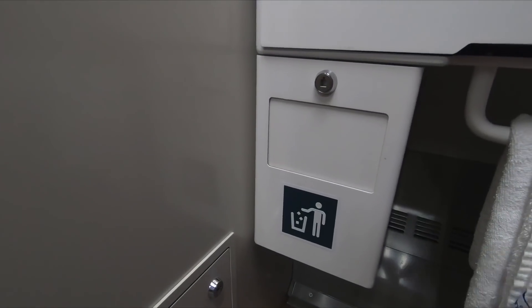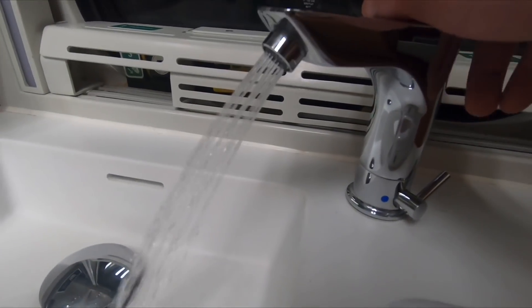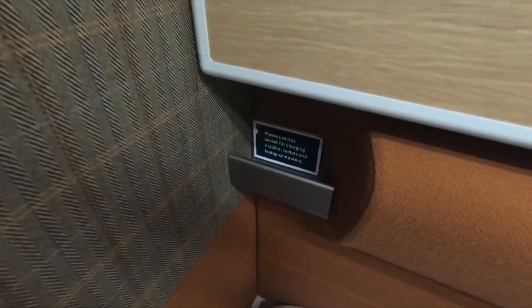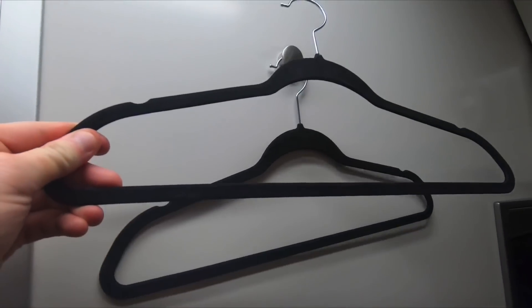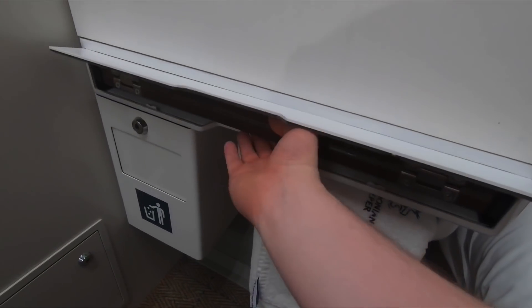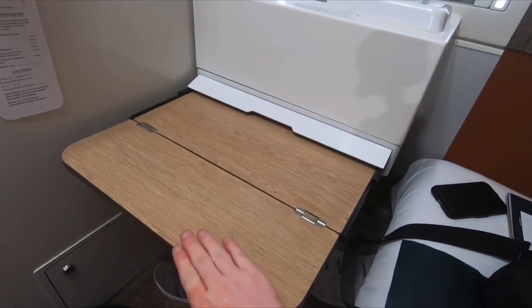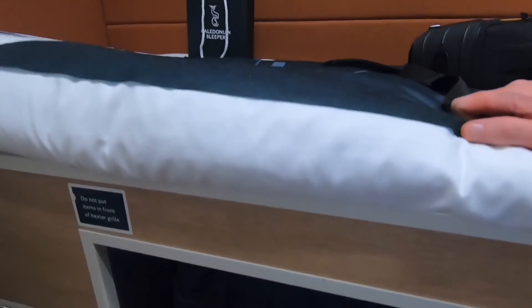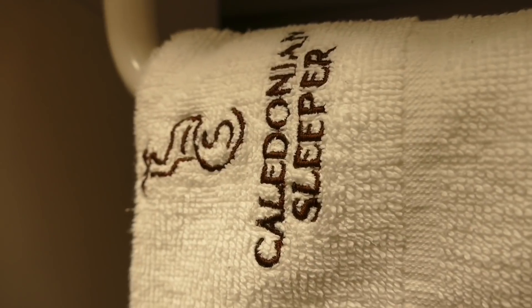The bin is under the sink and the sink is pretty large. Hot water was working in the sink but just not in the showers. The most frustrating thing about this sleeper is that it's actually, on paper, really well designed — it looks great, it's smart, and the concept is perfect. It's just that there are so many problems with getting things to work. If you have a berth without en suite, you'll need to shuffle to the end of the carriage to use a shared toilet.